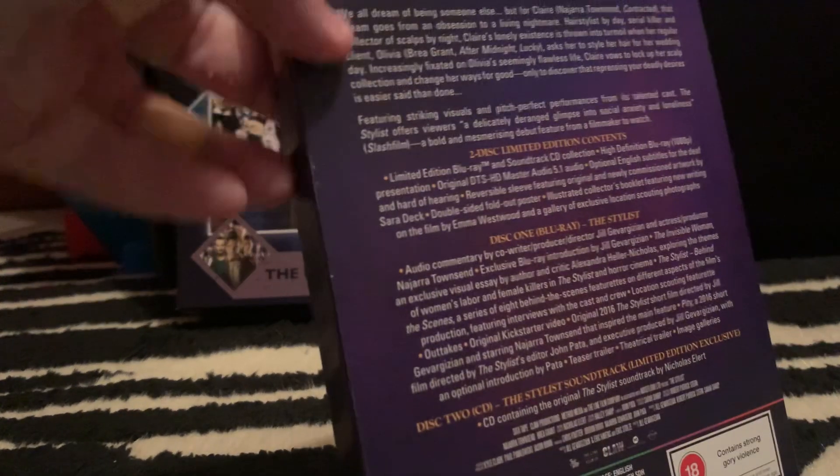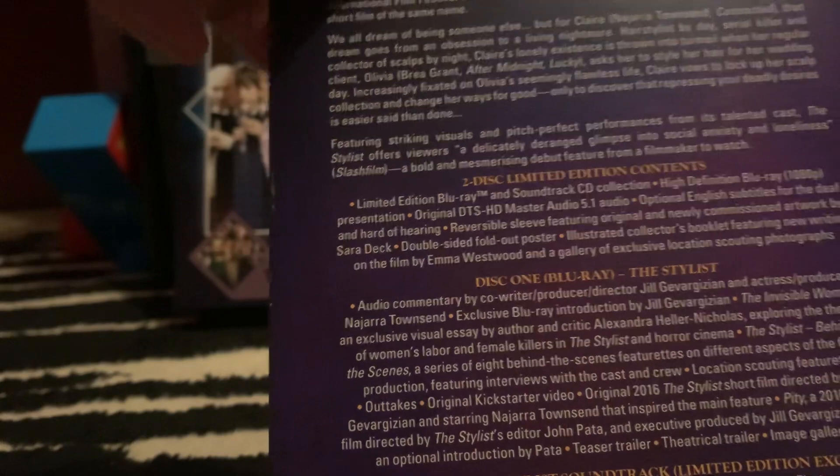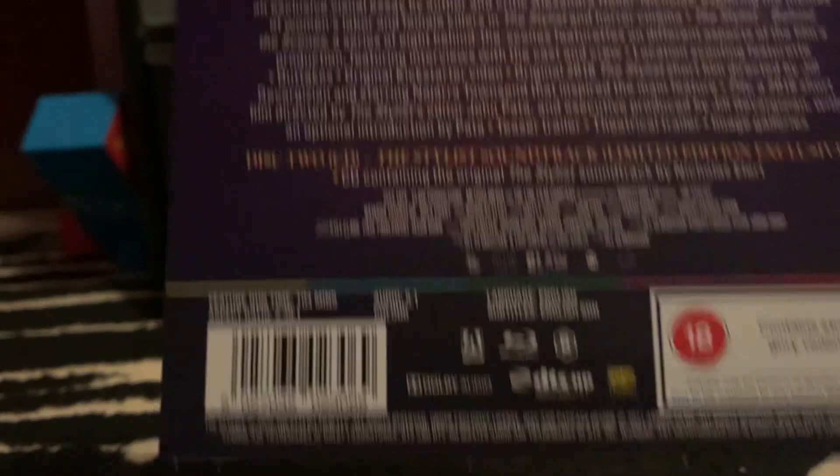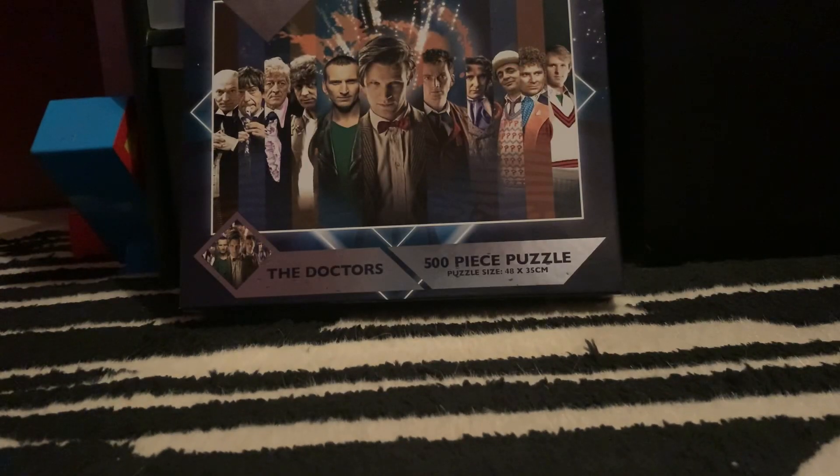This was put in one of the Facebook groups — I can't remember who put it up — but I saw this and it looked really good, so I'm looking forward to checking it out. There's the back there. Let's take this off. You get the booklet and you get a poster. That's pretty cool. There's the poster there.